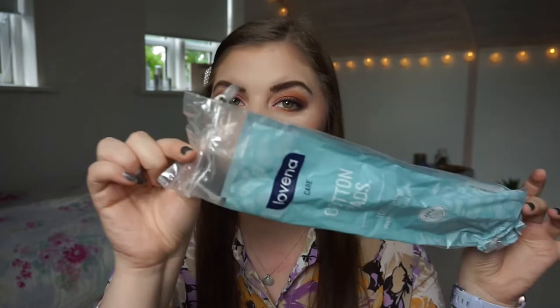Moving on to the non-makeup products - I finished a pack of cotton rounds. I've considered buying some reusable cotton rounds, so if you know any good ones please let me know in the comments. I really like the idea of reusing instead of buying disposables, and cotton rounds shouldn't be that hard to find.